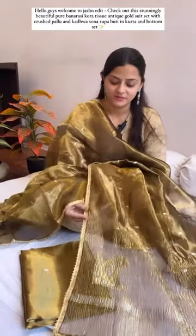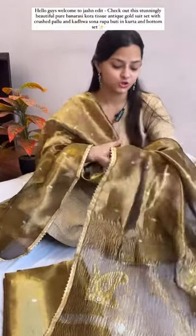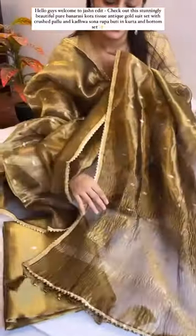Starting with our first piece for today — a very beautiful piece. Our all-time demanding color: a black tissue and anti-gold tissue. It will be very beautiful. This time we have crushed it with a very beautiful fall — it's a very beautiful falling fabric with fine crushed tissue.